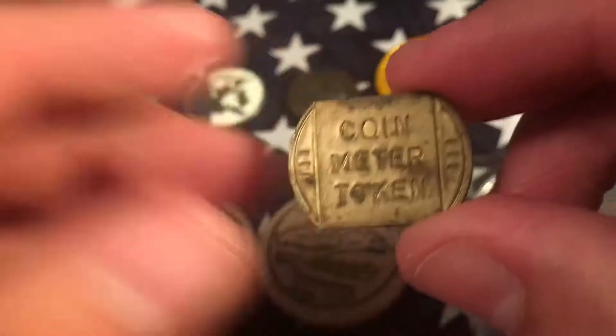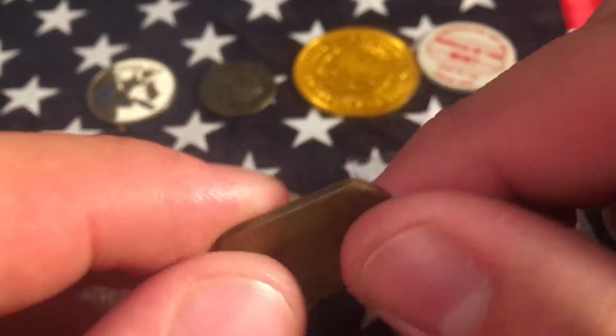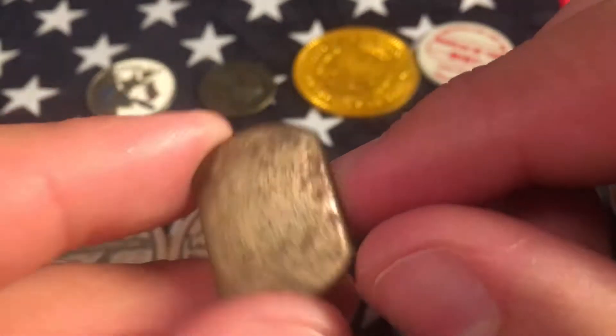And then I found a coin meter token. I thought it was cool looking — the way it was shaped, I've never seen it before.